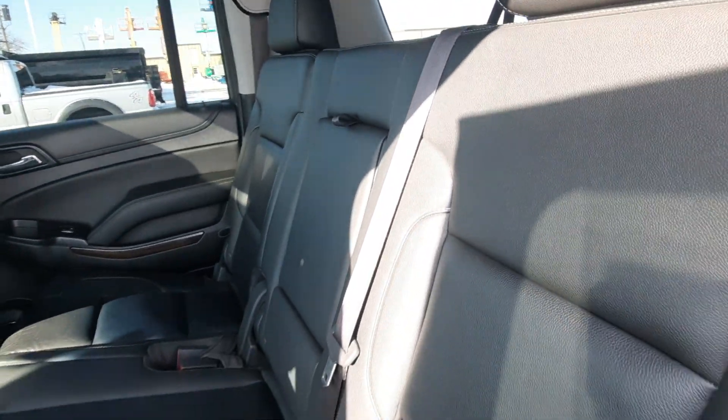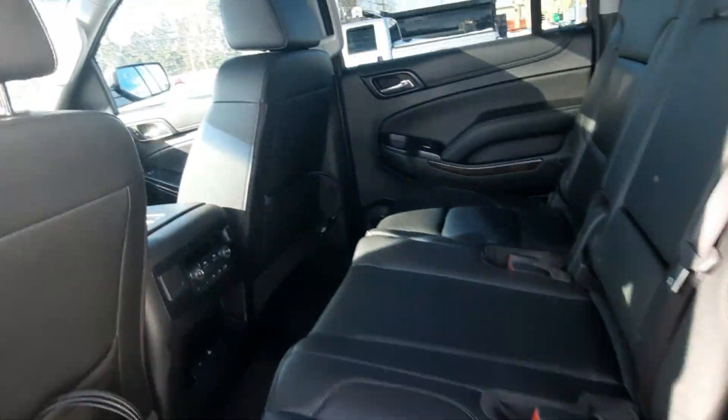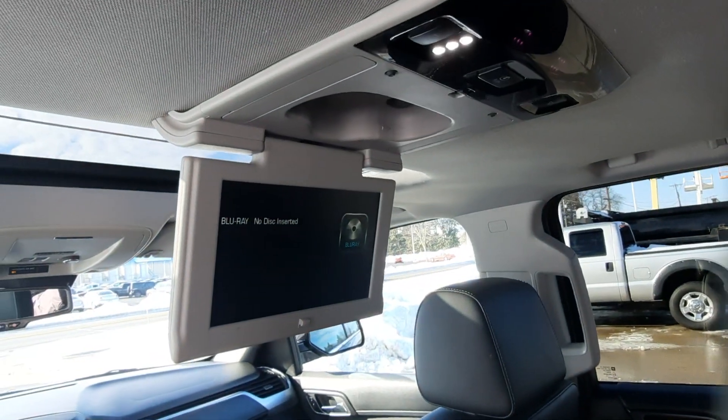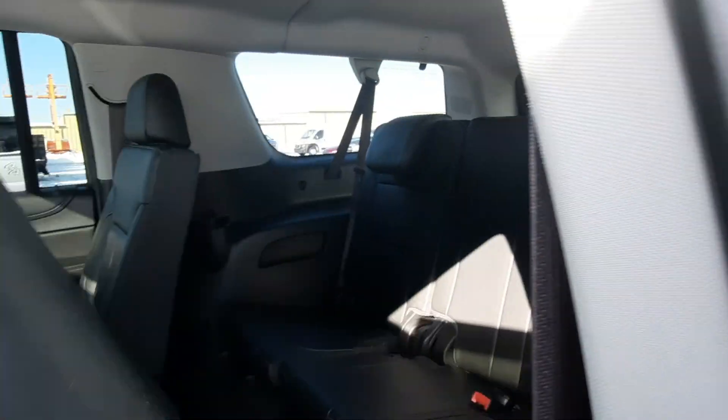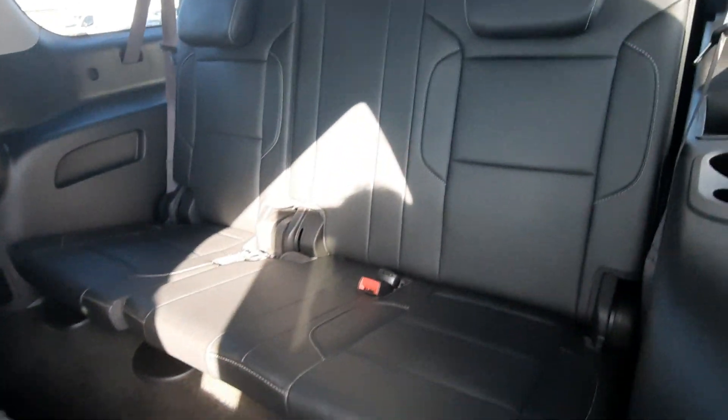Second row seats are in good shape. This one has an entertainment center and a sunroof. Third row looks good.